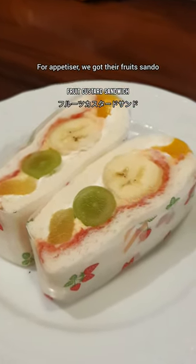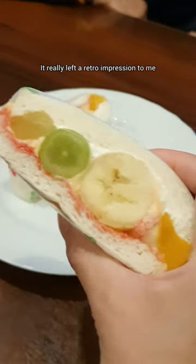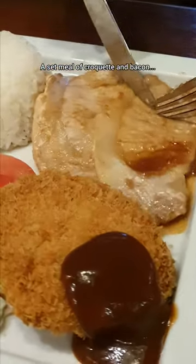For appetizer, we got their fruit sando. Look at the wrapping paper — it really left a retro impression on me. This is a Japanese classic dish: a set meal of croquette and bacon.